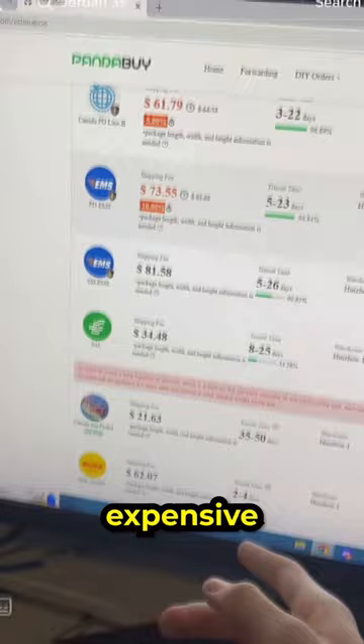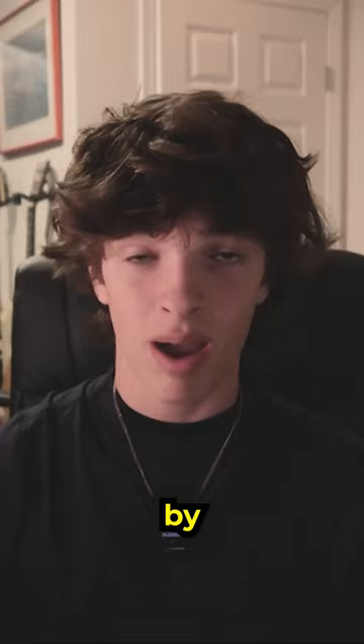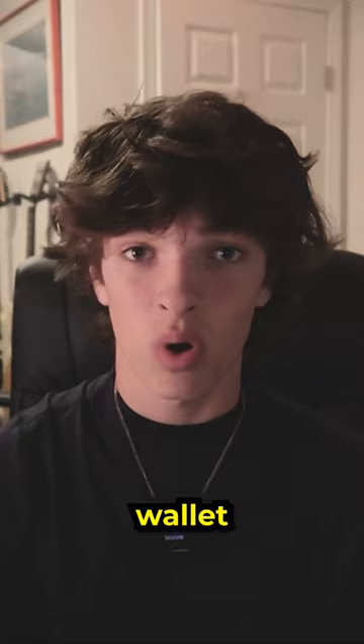First off, a lot of you guys know this, but it is a key point: make sure to ship out all of your items in hauls. One mistake I've made in the past is buying one item at a time, and I did pay for that mistake. I ended up buying a Louis Vuitton wallet for probably about 15 bucks and then having to pay like $50 for shipping.